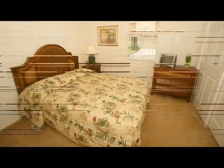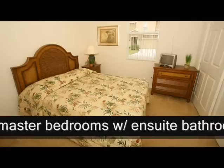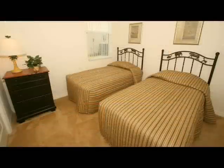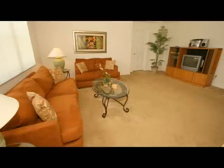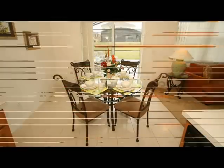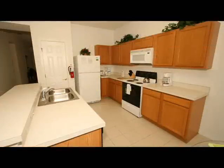Our luxury Orlando vacation home comprises two master bedrooms with their own en-suite bathrooms, ideal for two families sharing, one double-bedded room, and a twin bedroom. The spacious, air-conditioned living space totals about 1,960 square feet with soft luxury carpets in the bedrooms and living areas. It is decorated and furnished to the highest standard and can accommodate 8 in comfort, or up to 10 by utilizing the sofa beds in the family and sitting rooms.